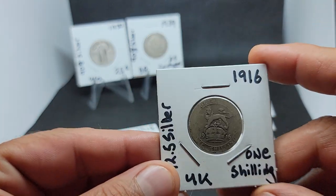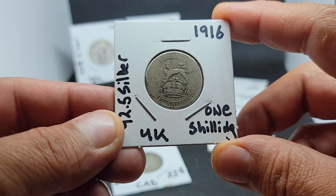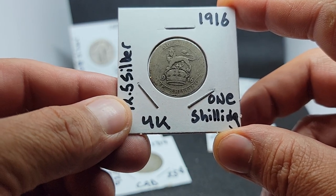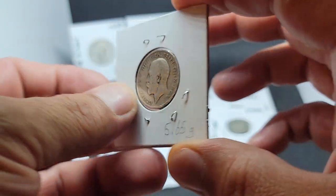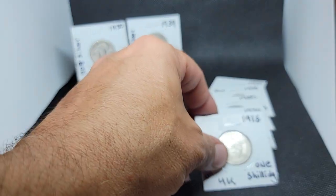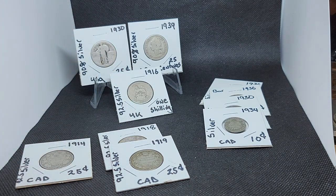And our other one is from the UK — it's one shilling, 1916. This is 92.5 percent sterling silver, and 5.65 grams is your weight on this coin. If you liked this one, don't forget to click like and subscribe. I hope you've enjoyed going through the nice little coin haul we got here today.